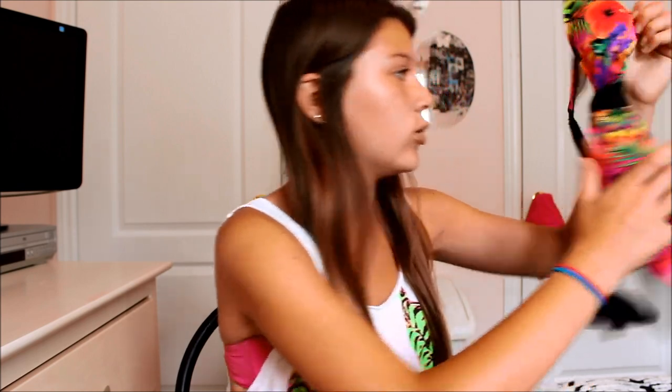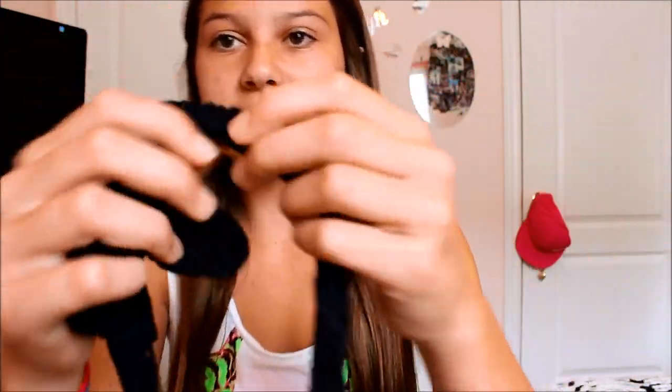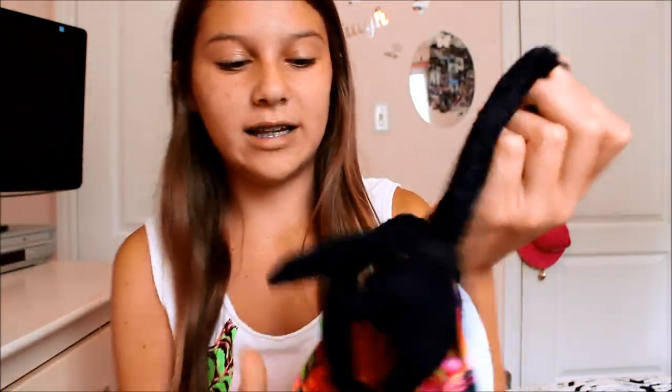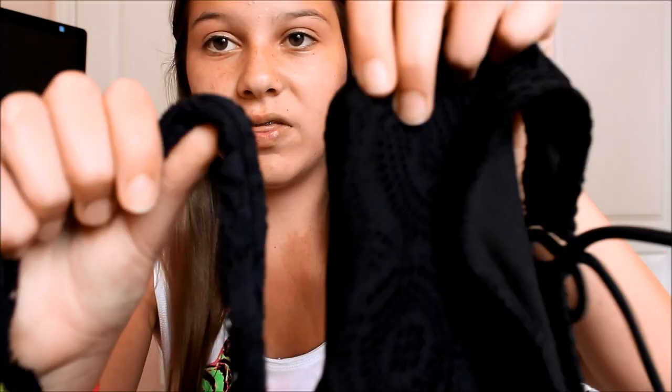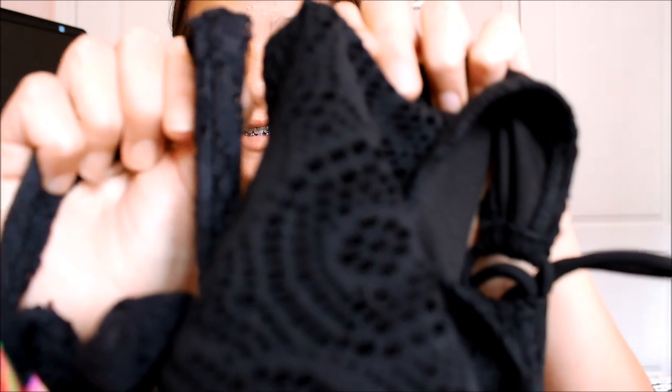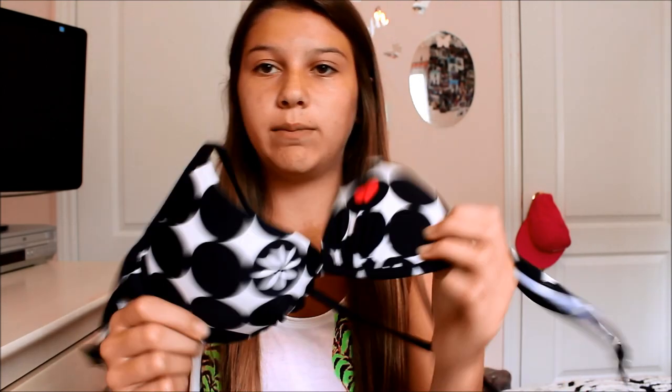Then I got this adorable bikini from Walmart. It ties up and it's really colorful and bright — another bandeau kind of style that ties up at the back. It looks so cheerful! I also got these matching bottoms that have a design on them that matches perfectly with the top.